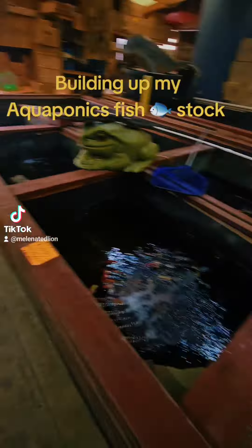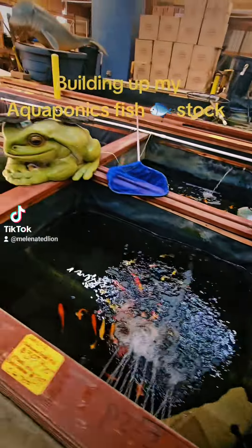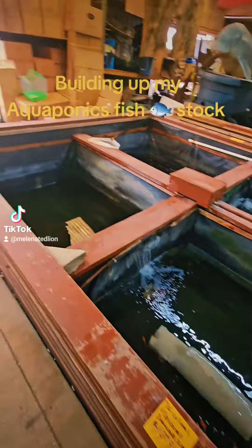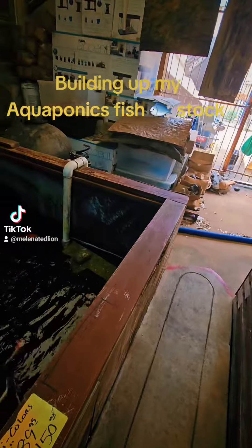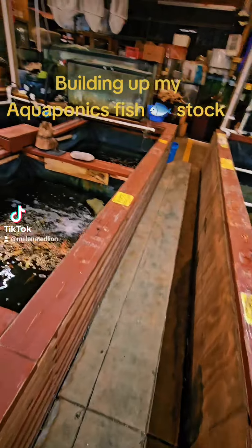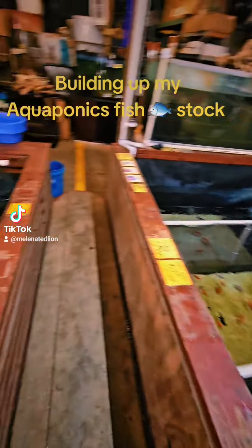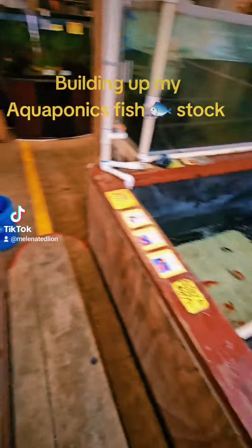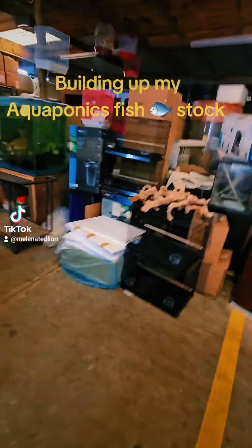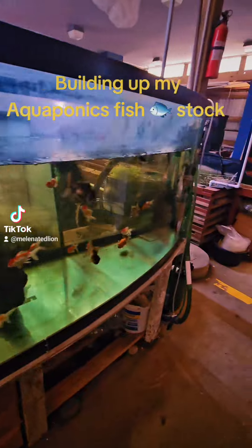Here we are. I'm going to pick out my rondas because right now I'm at the second and third stage where I'm building up my fish stock so I can get ready to grow the plants.